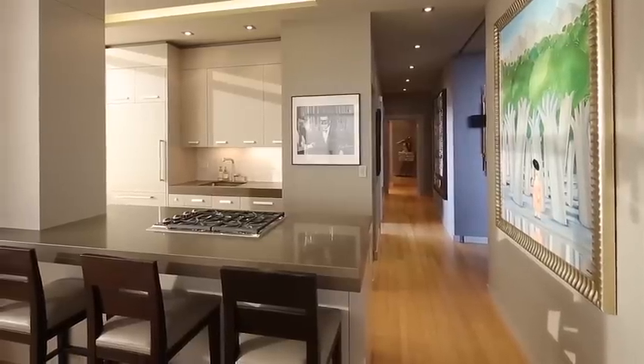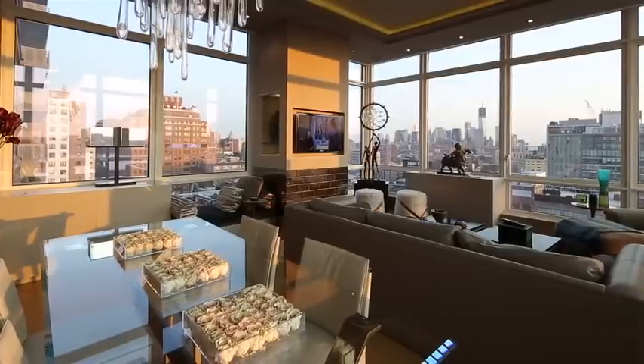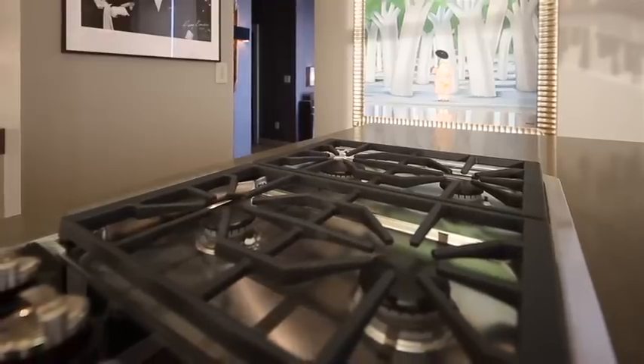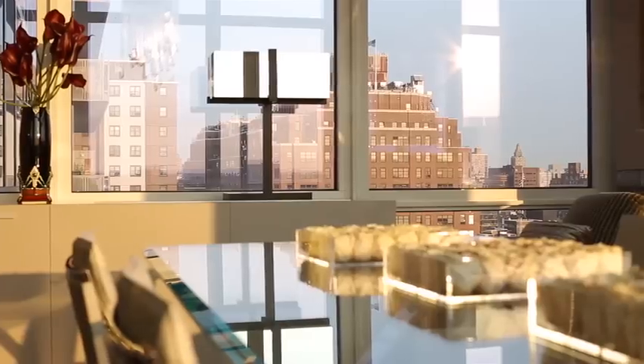With 1,637 square feet of living space and 360-degree views, Residence 2009 was designed by the renowned RGR Design Associates, and the result is breathtaking — a home that is ideal for both casual living as well as formal entertaining.